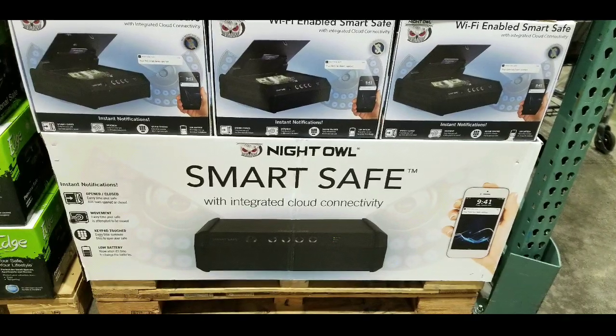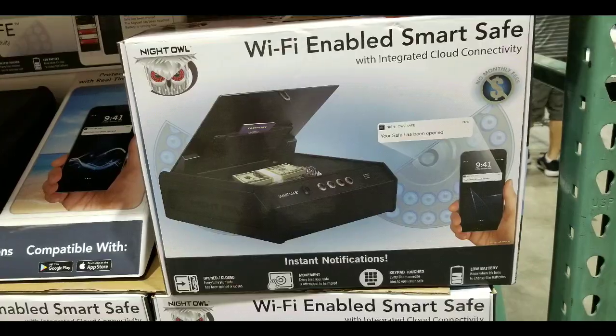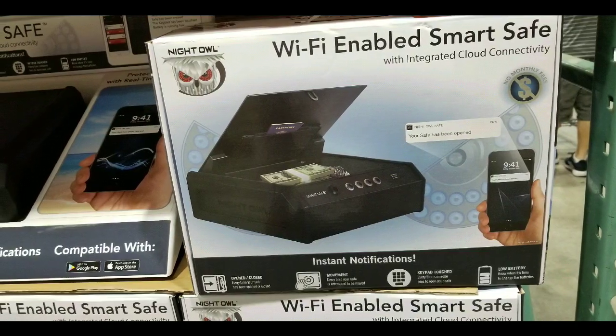If you see this at your Costco, or if you've bought one, put some comments or links below. This is pretty neat — I figured I'd let you guys know first. Anyways, please like, subscribe, and hit the bell button for more Costco finds and other fun stuff when I go shopping and see things.